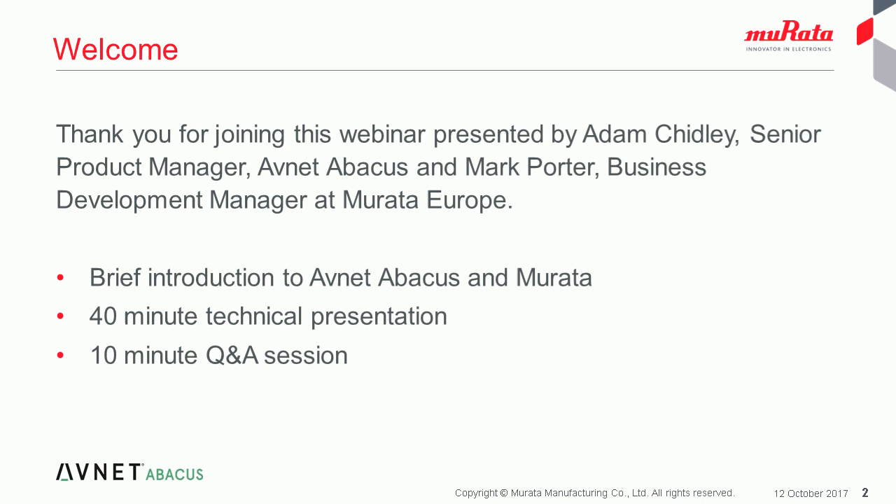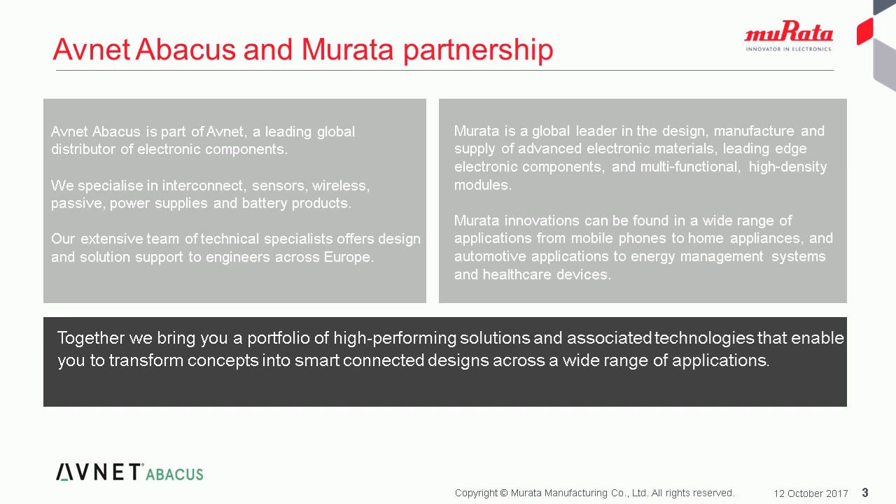Avnet Abacus is part of Avnet, a leading global distributor of electronic components. We specialise in interconnect, sensors, wireless, passive power supplies and batteries, with an extensive team of technical specialists who offer design and solution support to engineers across Europe. Murata is a global leader in design, manufacture and supply of advanced electronic materials, leading edge electronic components and multifunctional high-density modules. Murata innovations can be found in a wide range of applications from mobile phones to home appliances, automotive applications to energy management systems and healthcare devices.